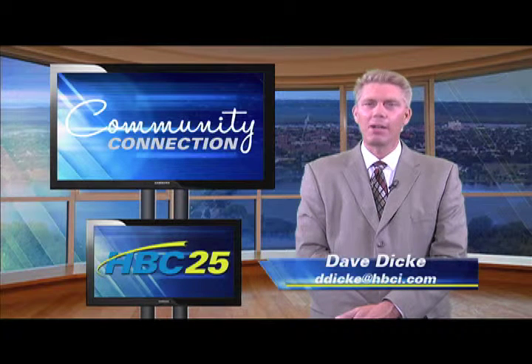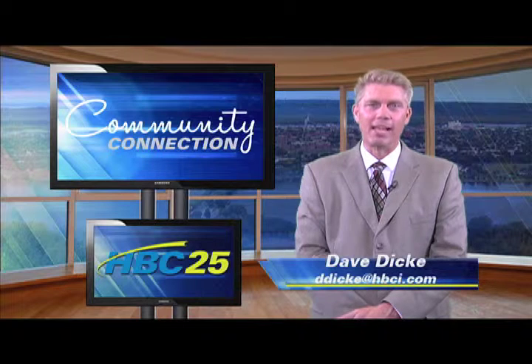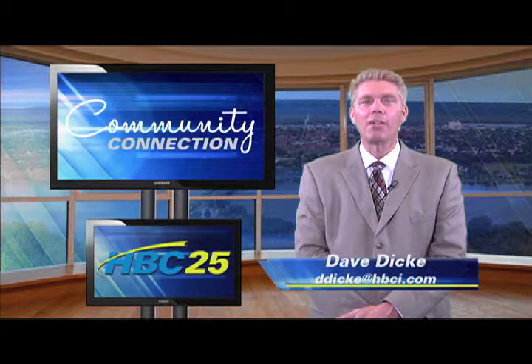The Minnesota Marine Art Museum, located here in Winona, recently unveiled eight new works of art that are currently on display. MMAM Executive Director Andrew Mauss believes this to be the largest single addition of works to the museum's collection of art.